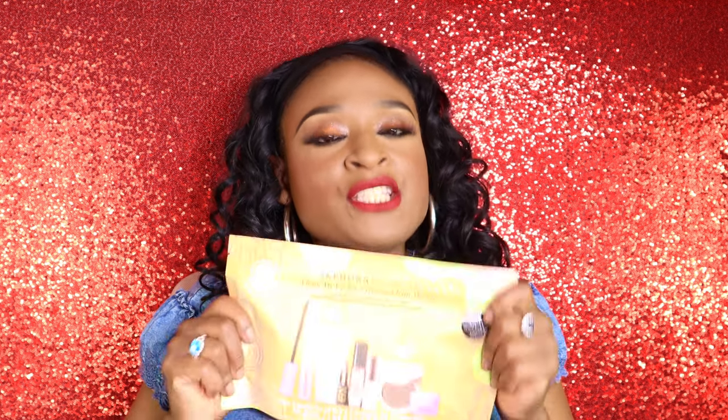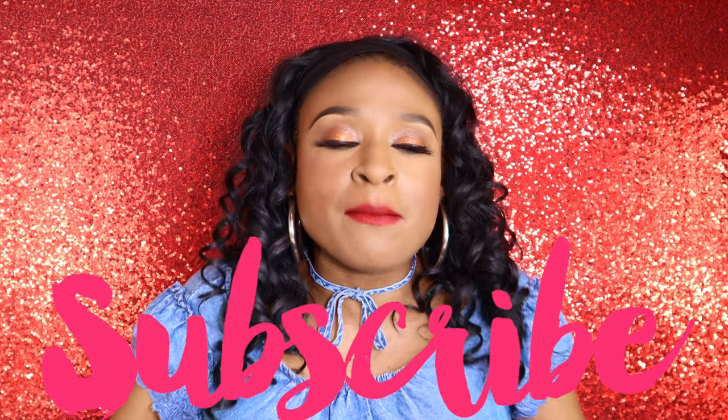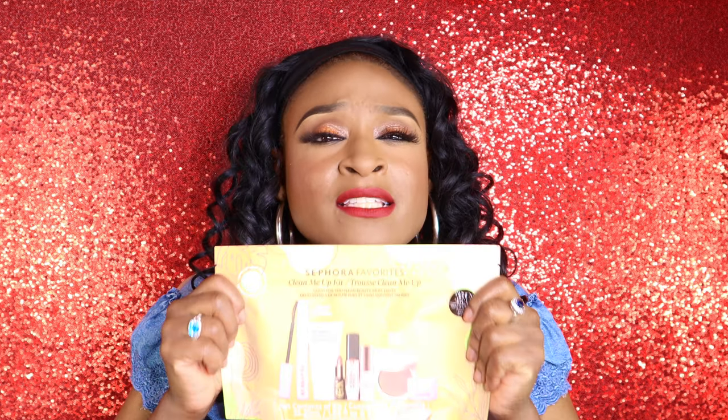If you are new to my channel, welcome! My name is Aisha, hence the YouTube name Aisha Loves Makeup. I do lots of unboxings on this channel, lots of makeup hauls. I am a makeup junkie — I love makeup mystery boxes, makeup subscription boxes, trying a whole bunch of stuff at once. Anytime Sephora has favorite sets, or Ulta sets, or anything like that, subscribe to my channel because I always post them.